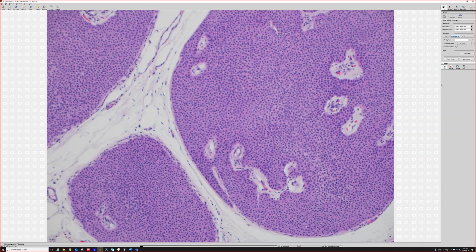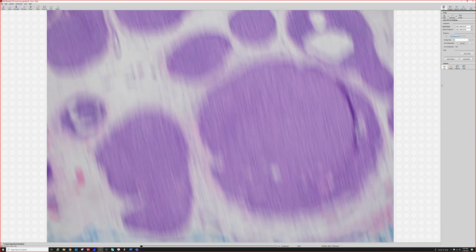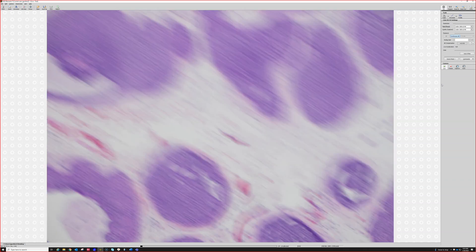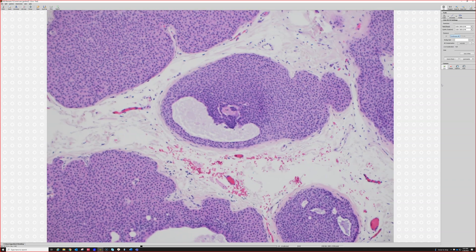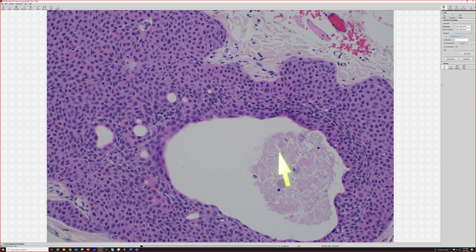And then we have cystic spaces, and they have some secretion in them — some dried up secretion. Over here, what you can see is that this cystic space is actually a dilated sweat duct. The secretion is one evidence of that, and number two, right next to it, we've got little tiny ducts.